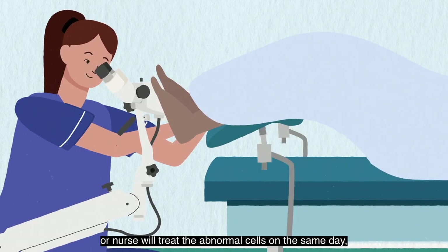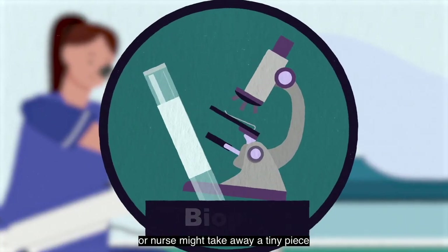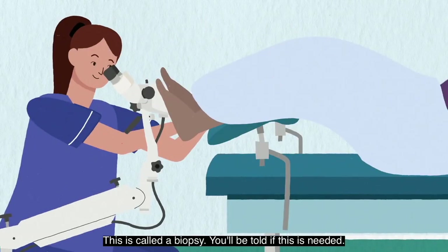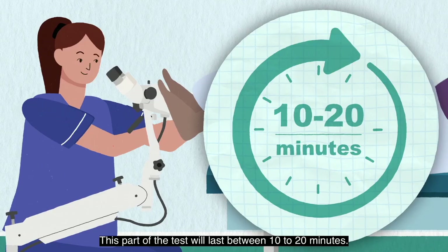Sometimes the doctor or nurse will treat the abnormal cells on the same day, but they will tell you first. The doctor or nurse might take away a tiny piece of your cervix to send to the lab — this is called a biopsy. You will be told if this is needed. This part of the test will last between 10 to 20 minutes.